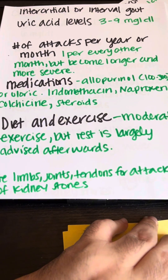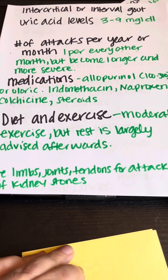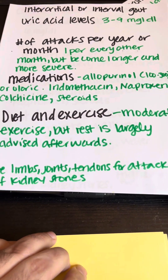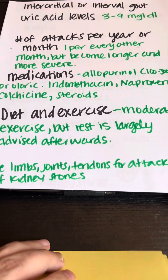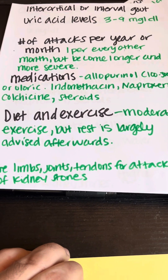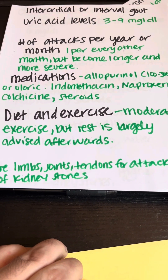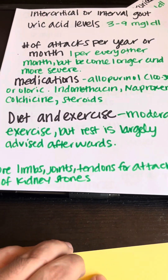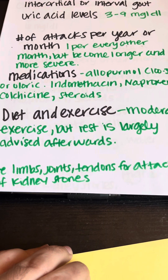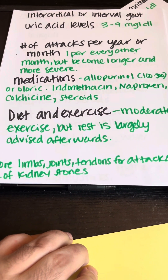In stage three, your uric acid levels are going to be anywhere between three to nine milligrams per deciliter on a continual basis, and can go up to ten or higher during a gout attack. Your blood pressure is always going to be high whenever you have a gout attack — hypertension is a huge factor with gout and hyperuricemia. Attacks become more frequent, perhaps once every other month or once a month, and more severe, appearing not just in ankles or feet but also in shoulders, elbows, and knees.